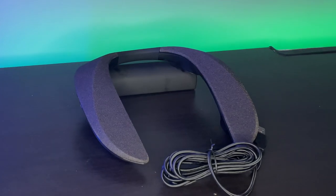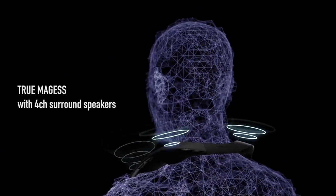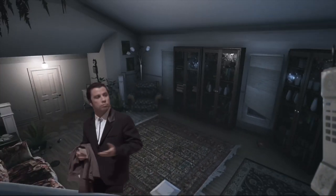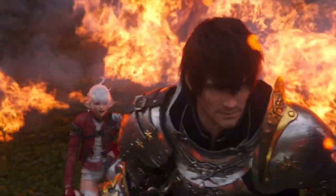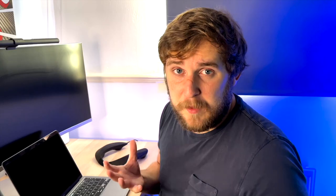According to Panasonic, the GN01, or the Neckphones, are the industry's first neck-type 4-channel surround sound speaker for comfortable and exciting gaming. They offer a natural, realistic surround sound as if the user was in the centre of the game. Which, let's be honest, that's what all surround sound does, and that's also what headphones do. The three gaming sound modes were developed jointly with the Final Fantasy XIV online sound team from Square Enix, so people that should know what they're talking about are involved. Hopefully they're good.